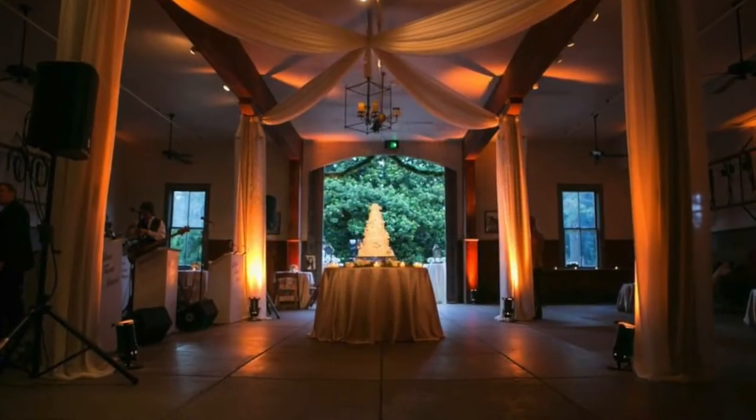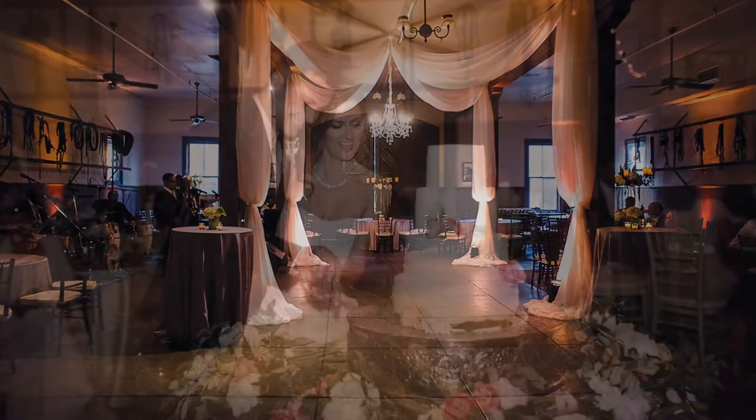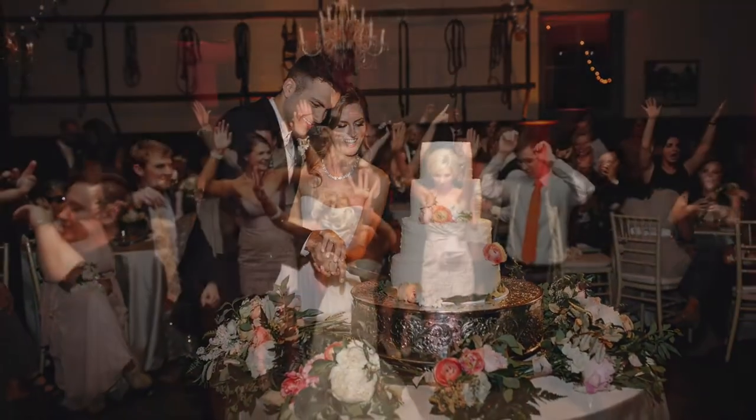Let's move on into the main room of the carriage house. In here, your guests will join you to make toasts, cut the cake, and open up the dance floor.